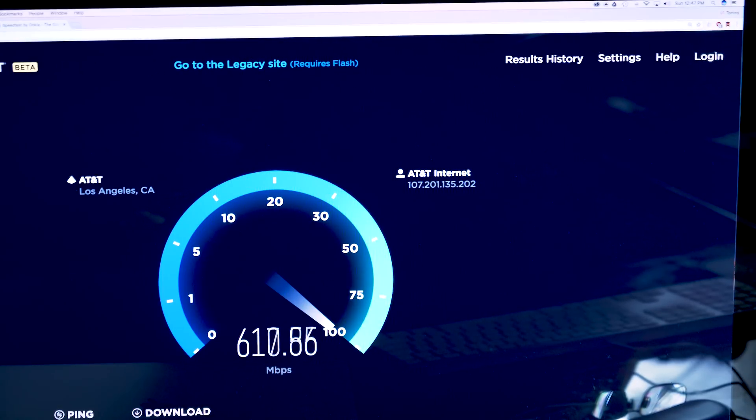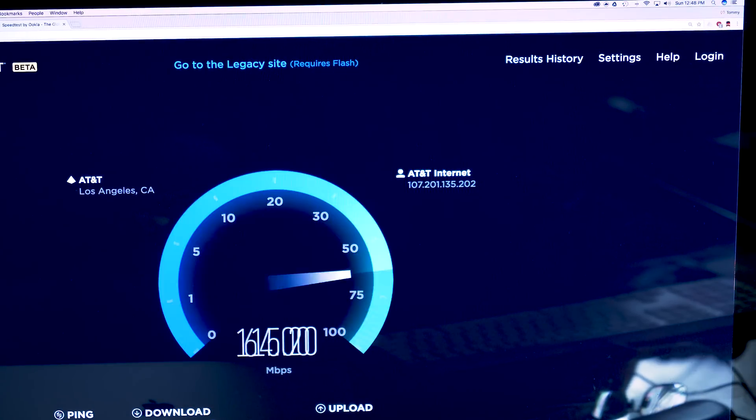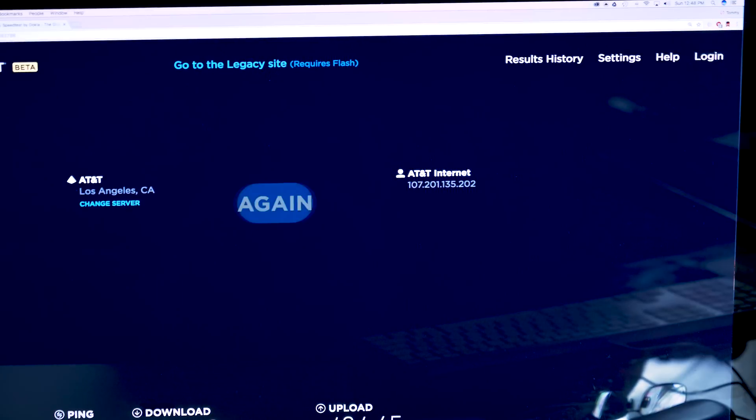I'll run the test now. So obviously this computer is hardwired, and like I said, about 820 down and roughly 400 up, which is way faster than any internet I've ever used — which is awesome. But not all my devices can be hardwired, like my phones or laptops or whatever.